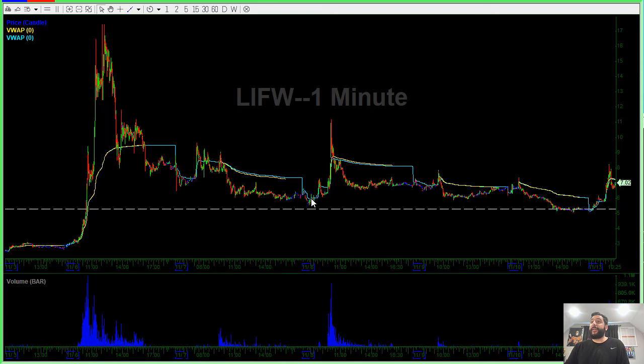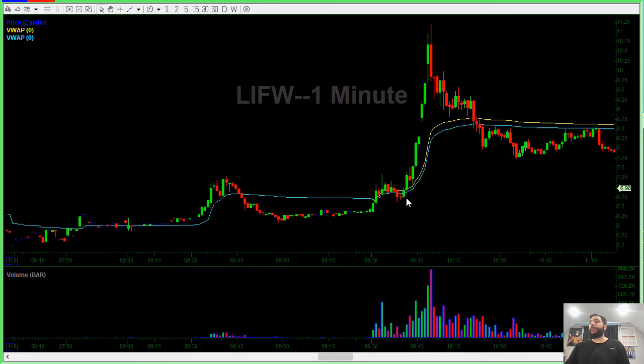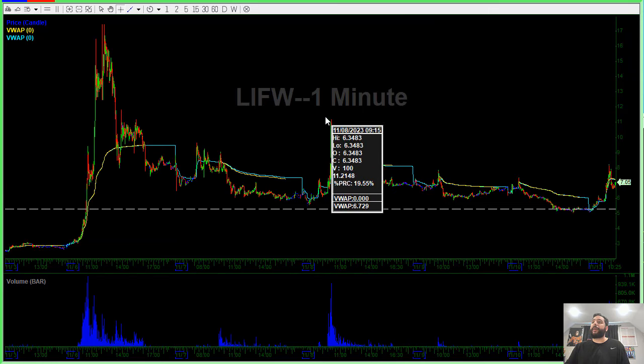After that, it had a pretty big move this day — from $6 all the way to $11 — and then failed all the way back down.